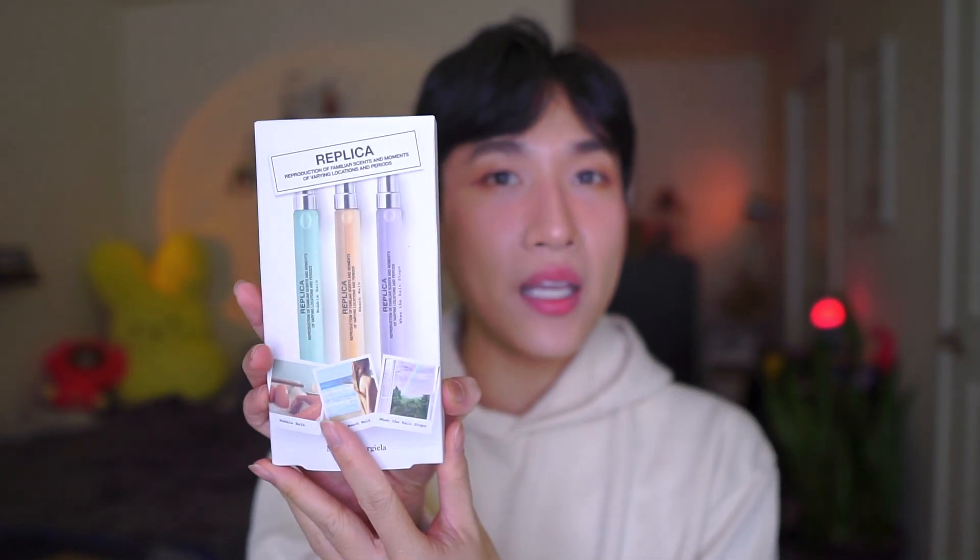I also got a Replica set of three mini perfumes in Bubble Bath, Beach Walk, and When the Rain Stops. I think I've reviewed all of these on my channel, so make sure you check them out. I'm almost running out, and I don't think I have Bubble Bath, so I just wanted to try it. It was on sale — I got it for $57, which is insane for three of these since each is usually $30. Then, because I went shopping at Sephora during Cyber Week, I got a full bag of products — they have a lot in here.